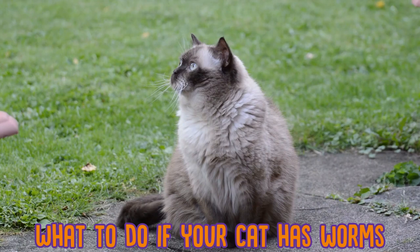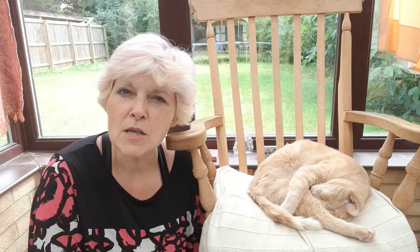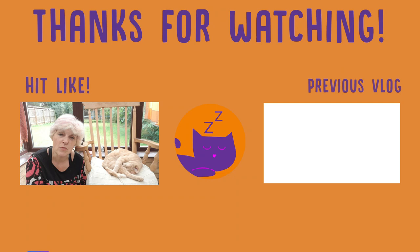Prevention is easier than treatment for worms, and there are many products available that help prevent both roundworm and tapeworm in particular. Your vet can advise you on how often to worm your cat.